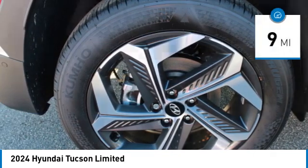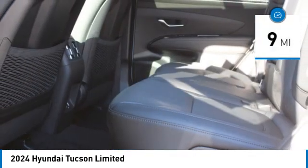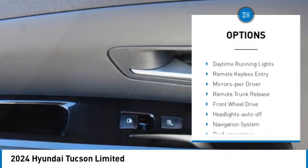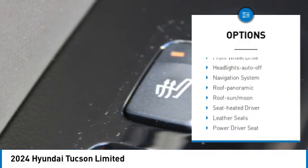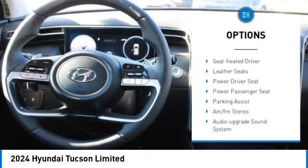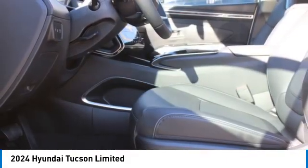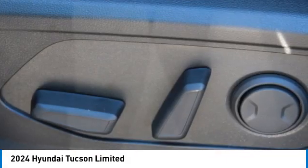This vehicle has less than 100 miles. Here are some of this vehicle's great options: aluminum wheels, rear spoiler, heated side mirrors, traction control, daytime running lights, remote keyless entry, mirror memory, remote trunk release, front wheel drive, and headlights auto off. Come take a test drive today.